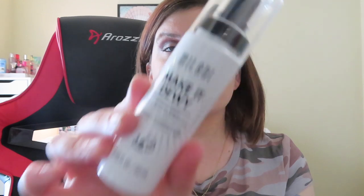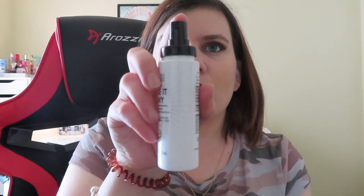Last but not least, I'll be trying out the Milani Make It Dewy Setting Spray — this is new to me. I want to look dewy and glowy — that's what I'm going for lately. I spray a lot because I want to make sure my makeup actually stays on all day. Then I'm going to use the Essence mascara for my lower lashes just because I don't want them to look chunky the way L'Oreal might. Just to get those popping.